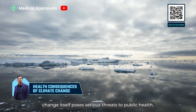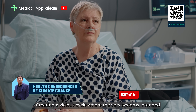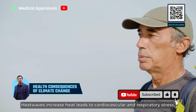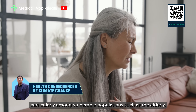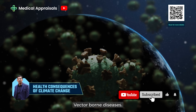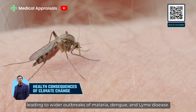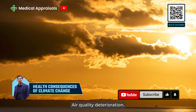Climate change itself poses serious threats to public health, creating a vicious cycle where the very systems intended to safeguard health are burdened by climate-induced health crises. Heat waves: increased heat leads to cardiovascular and respiratory stress, particularly among vulnerable populations such as the elderly. Vector-borne diseases: changing climates expand habitats for disease vectors like mosquitoes, leading to wider outbreaks of malaria, dengue and Lyme disease.